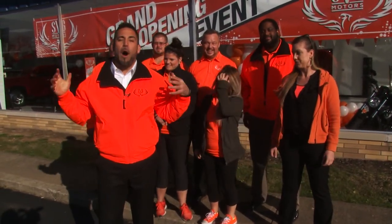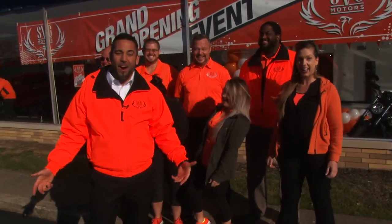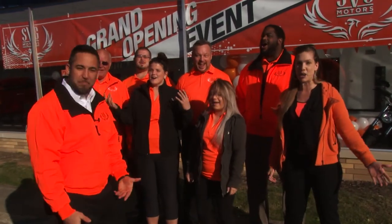Christmas is right around the corner — what better time to make a deal? Look, the police are getting in here — it's such a great deal! We're in Urbana.